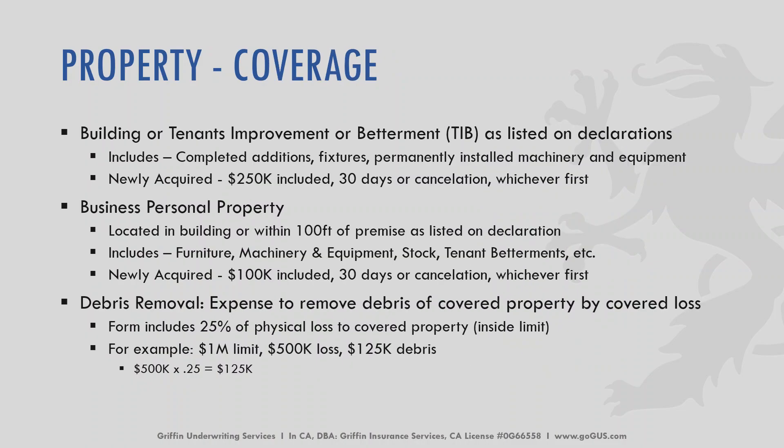When talking about covered property, buildings and tenant improvements or betterments are listed on the declaration and include completed additions, fixtures, and permanently installed machinery and equipment. We offer coverage of $250,000 included for 30 days or cancellation, whichever comes first, for newly acquired property. For BPP, located in the building or within 100 feet of the premises, this can include furniture, machinery and equipment, stocks, and tenant betterments. Newly acquired BPP coverage is up to $100,000 included for 30 days or cancellation, whichever comes first. Debris removal covers the expense to remove debris of covered property by a covered cause of loss — typically 25% of the physical loss to covered property within the limits. For example, on a $1 million policy with a $500,000 loss, $125,000 of that would be for debris removal.